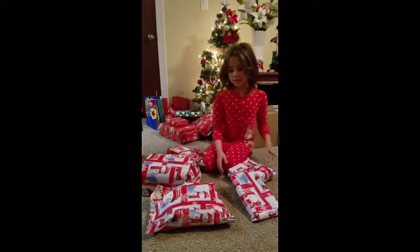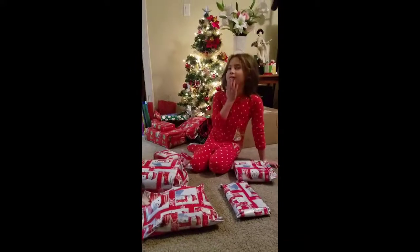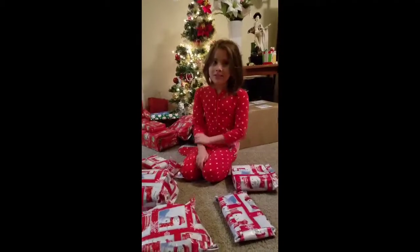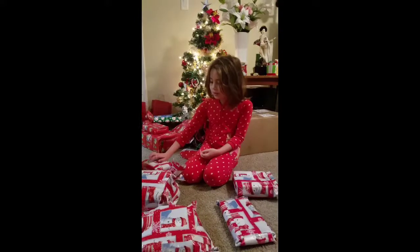Hi guys, welcome back. Today we're going to be opening my presents. And if we're opening my presents, that must mean it's Christmas. Merry Christmas! But if it's not yet Christmas there, it's fine. We're going to be opening our Christmas gifts.